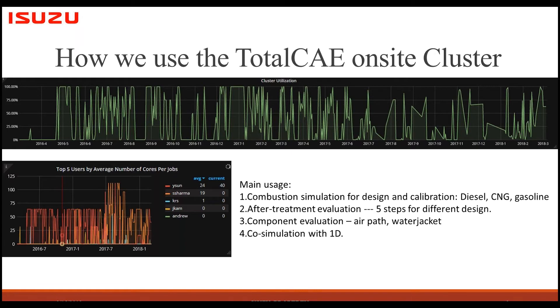The plot shown here illustrates actual usage of our cluster. You'll notice ups and downs — high usage and no usage — for two main reasons. First, projects sometimes come in at the same time and sometimes workload is lower. Second, it's about licensing. We originally have one super license so we can run as many processors as possible, but sometimes for water jacket or air path evaluations we don't need that many — only four or eight processors.